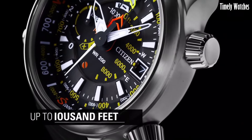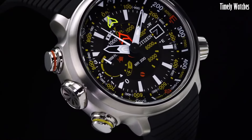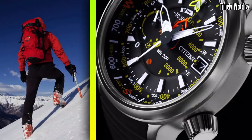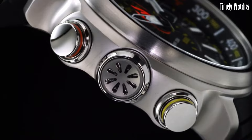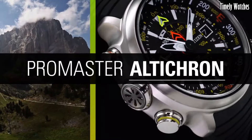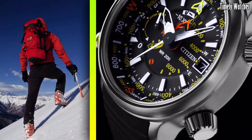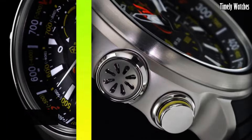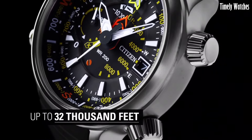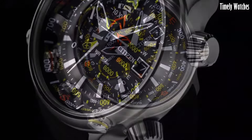The watch showcases a rugged design with a stainless steel case complemented by a comfortable strap. Water-resistant and durable, the Promaster Altichron ensures reliability in harsh environments. With its essential functionalities and robust construction, this timepiece becomes an indispensable companion for thrill-seekers and nature enthusiasts alike.